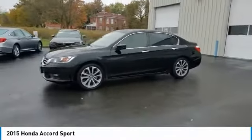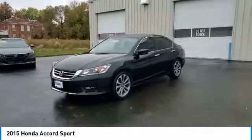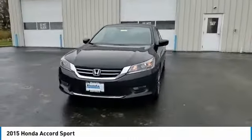Electronic stability control. Brake assist. Traction control. Remote keyless entry. Fog lights.